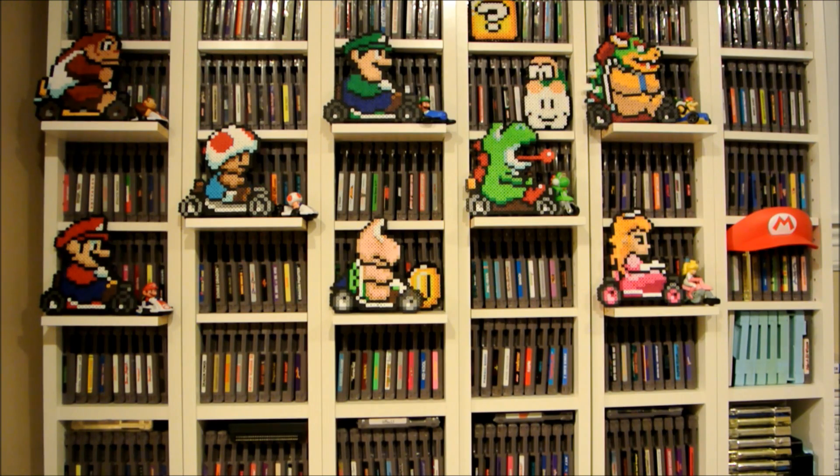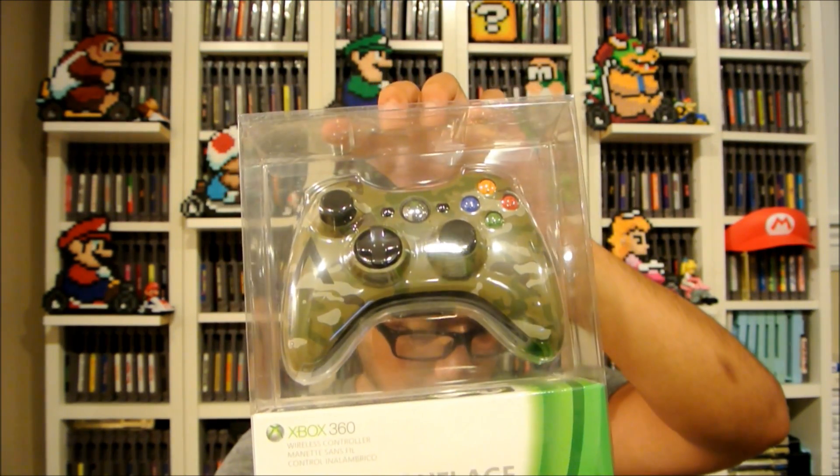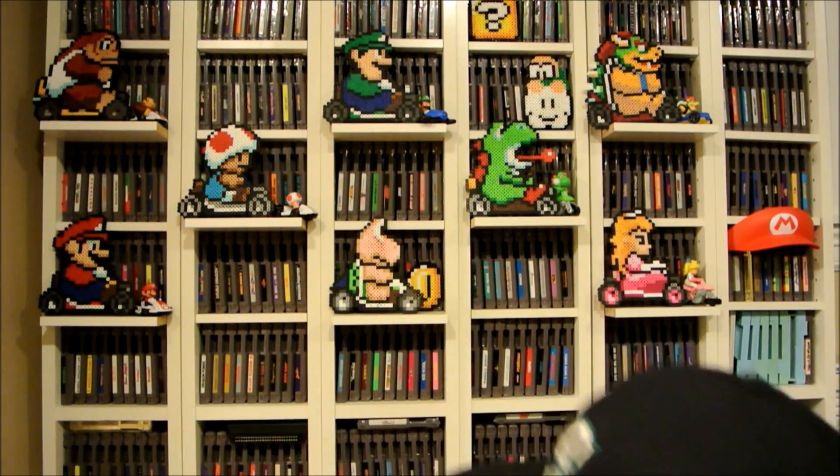I like the detailed artwork on that controller. Let's jump to some online purchases. Amazon had a sale about two weeks ago — we got a camouflage special edition Xbox 360 controller, brand new in special casing, for $30 shipped. I thought that was a good deal.